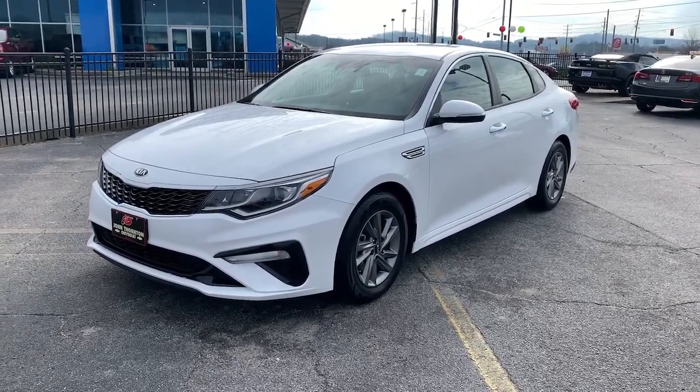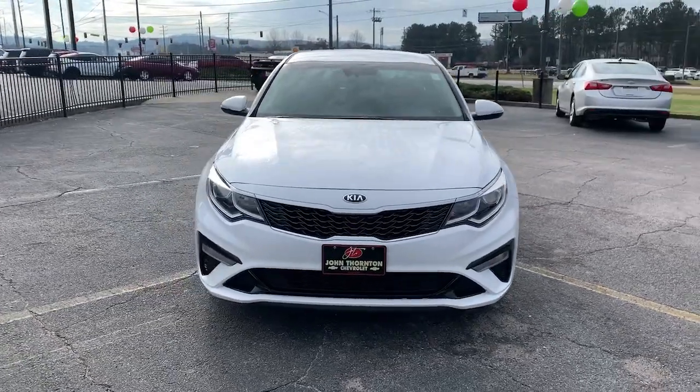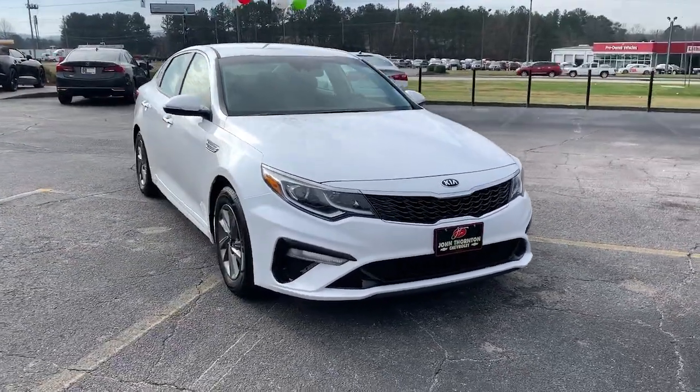Enjoy the view of this 2020 Kia Optima. With less than 70,000 miles on the odometer, this vehicle provides excellent value.